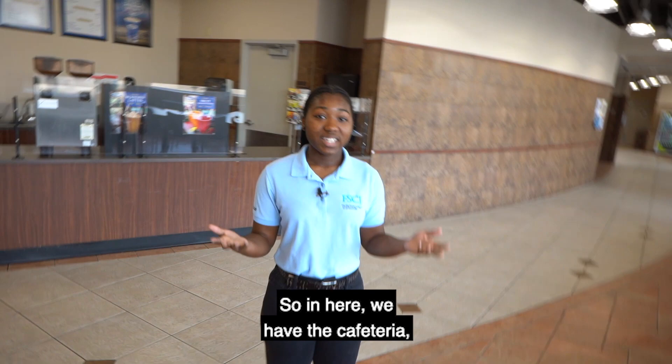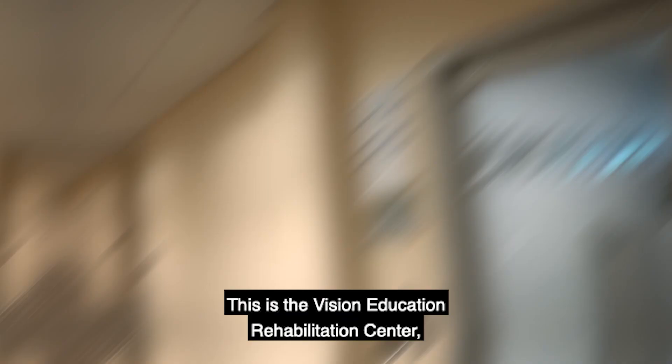In here we have the cafeteria, where you can get coffee, grab a hot meal, visit the vending machines for snacks or drinks, and hang out with friends. This is the Vision Education Rehabilitation Center, where students with visual impairments can come and learn skills to help them at home or in the workforce.